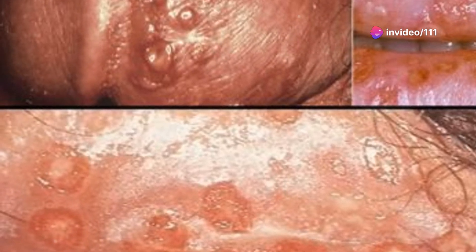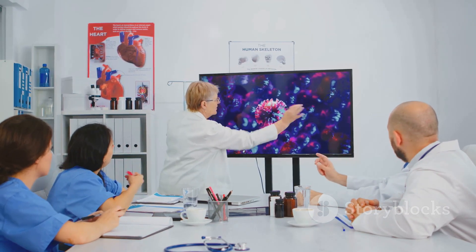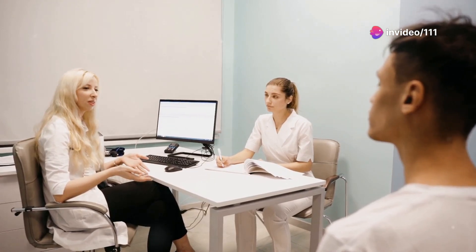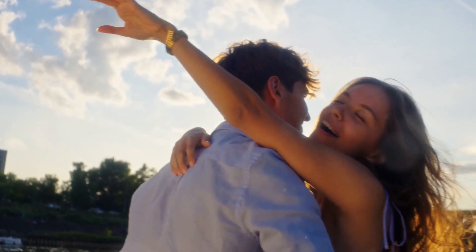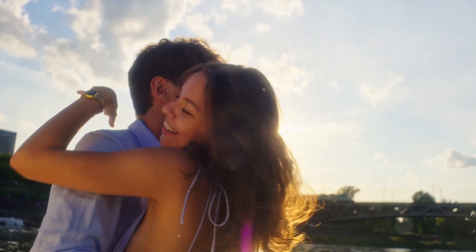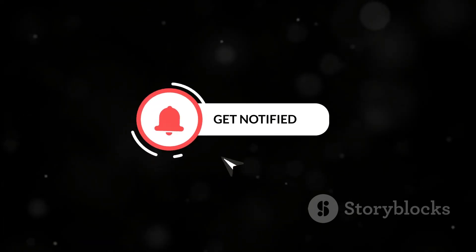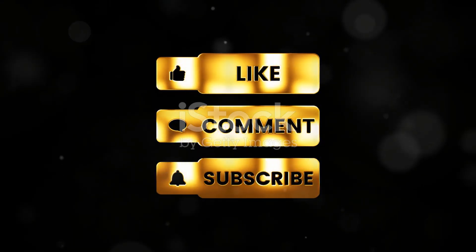So there you have it — the lowdown on genital herpes. It's a common virus that can be easily managed with the right information and treatment. Remember, knowledge is power. Don't be afraid to talk to your doctor or a healthcare provider if you have any questions or concerns. And remember, having herpes doesn't mean you can't have a happy and fulfilling sex life. If you found this video helpful, please like, comment, share, and subscribe, and don't forget to hit that notification bell for more videos.